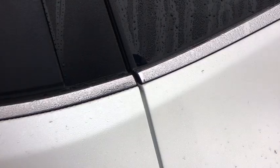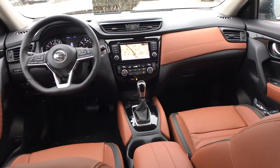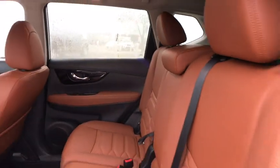Power passenger seat, lane departure warning, stability control, leather wrapped steering wheel, Bluetooth, adjustable steering wheel, power steering, auto dimming rear view mirror, aluminum wheels, four wheel disc brakes, cruise control.